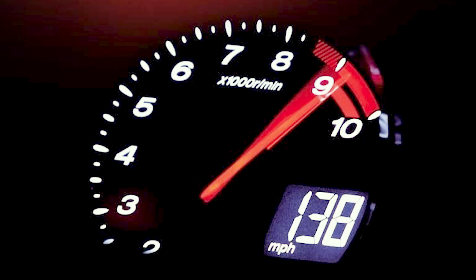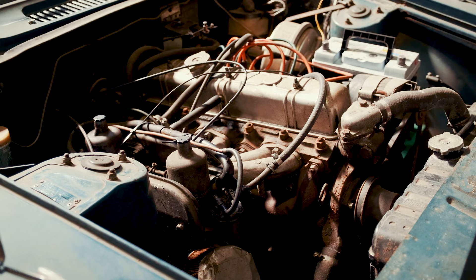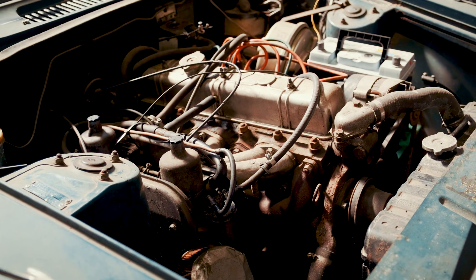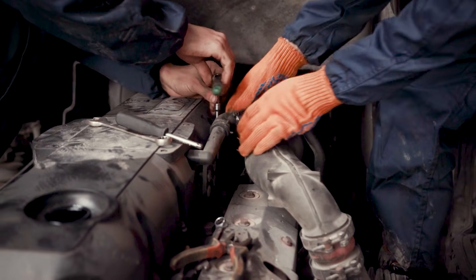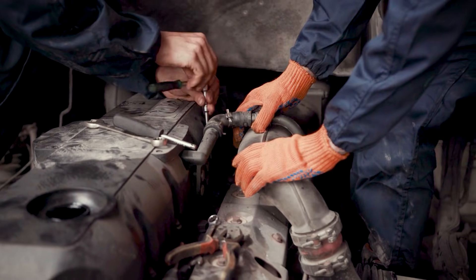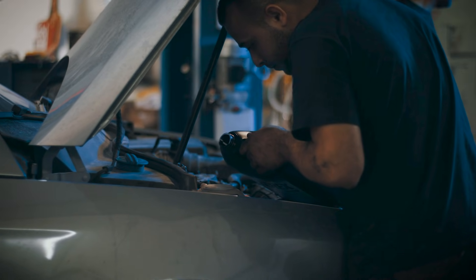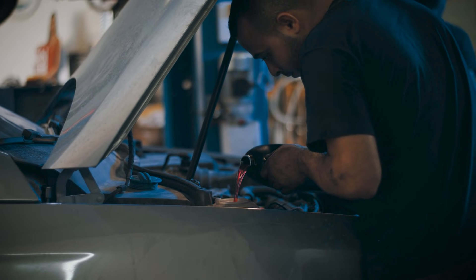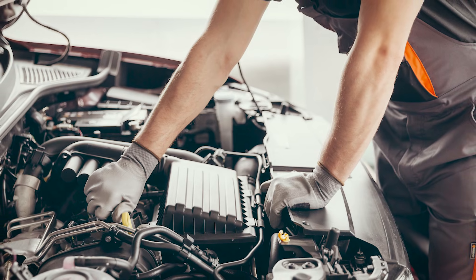Freeze frame data is your boundary lines. You get the speed, throttle position, engine RPM, sometimes transmission temperature, and calculated slip at the fault moment. Those details tell you when and how it misbehaved, not what failed. Light throttle at 40 miles per hour hints at a shift timing or sensor sync problem. Heavy throttle at 40 miles per hour that repeats when hot hints at pressure loss or a worn clutch. You're building a map, not circling a single part.